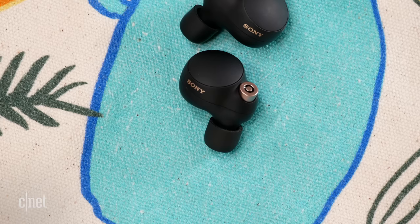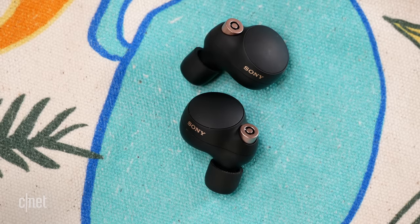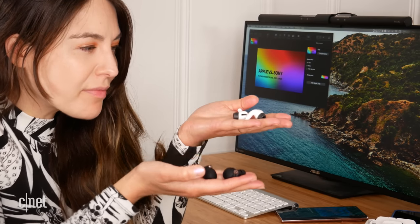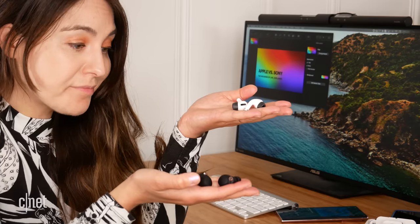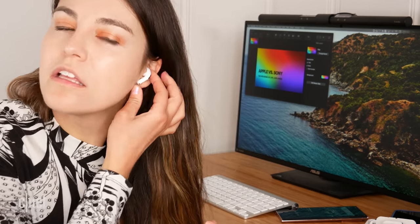Let's start with design and fit. I wouldn't normally spend too much time on this category, but I actually think it's super important for both of these earbuds. The Sonys have a rounded in-ear design, and I found they are a little bit larger and heavier than the AirPods Pro to wear. So if you have larger ears, I don't think these will be a problem at all, but smaller ears will feel them.